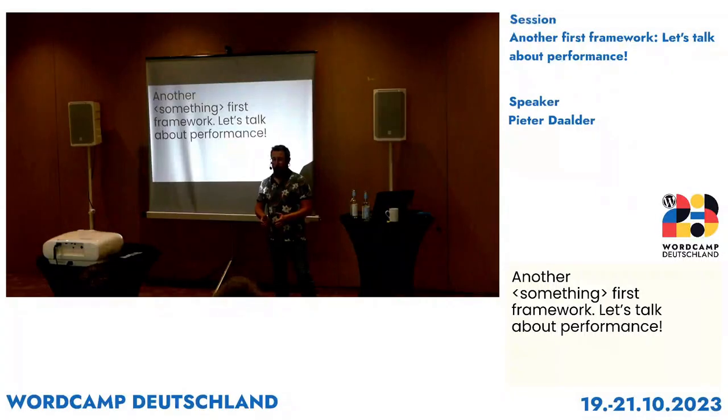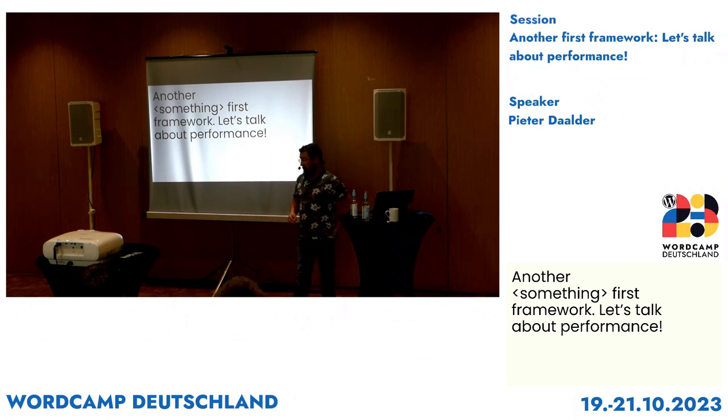Thank you all for coming today. As you might hear a little bit, my voice is not exactly what it should be. So I hope that it lasts the entire session. I won't be taking any shortcuts, but maybe I need one of you to step in for me and do all the talking. But we'll see how everything goes. The title for this presentation is Another Something First Framework, and let's talk about performance.